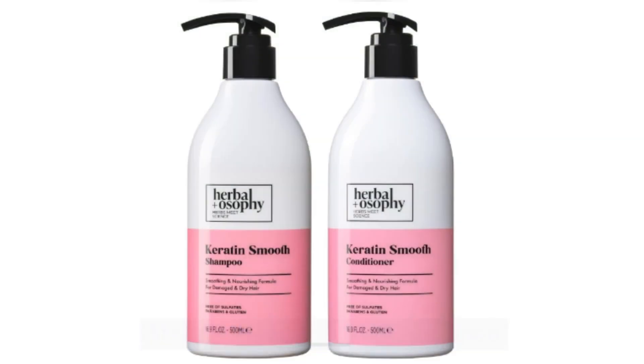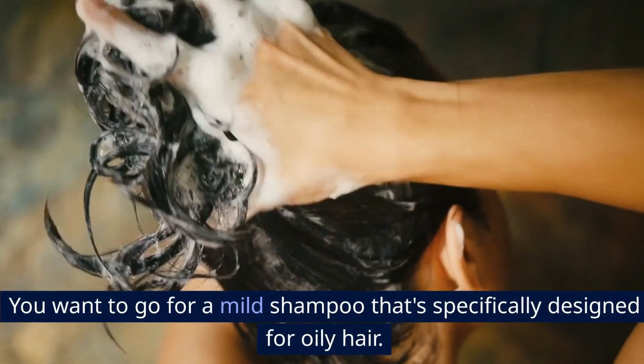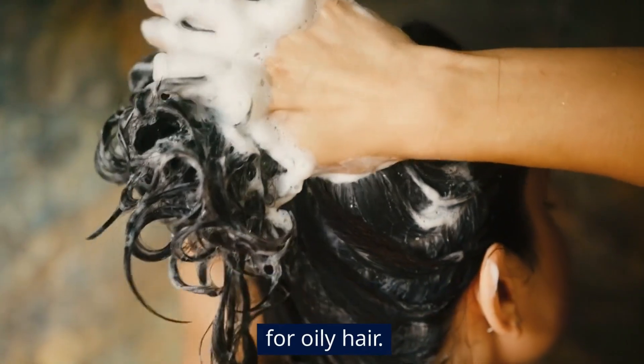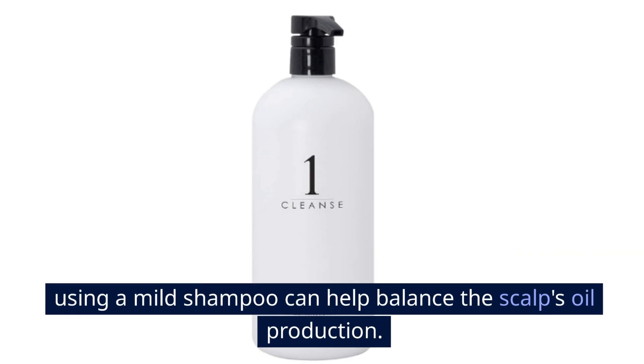Step 1: Choose the right shampoo. The first step is choosing the right shampoo. You want to go for a mild shampoo that's specifically designed for oily hair. According to a study by the International Journal of Trichology, using a mild shampoo can help balance the scalp's oil production.